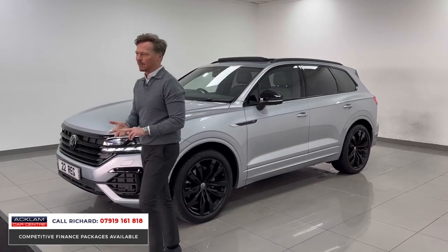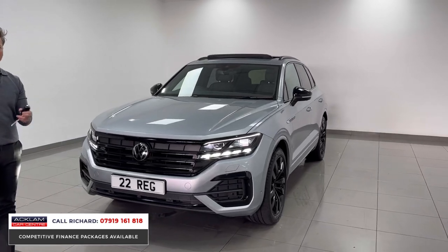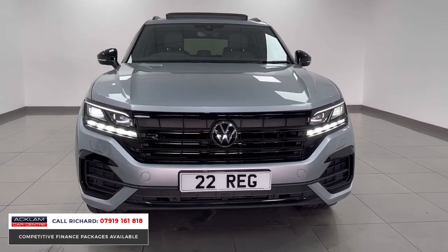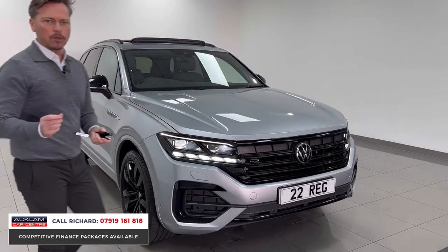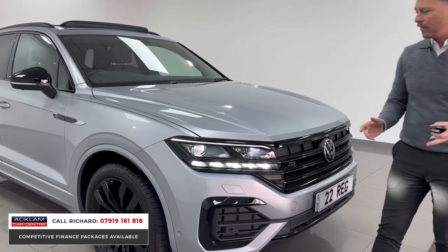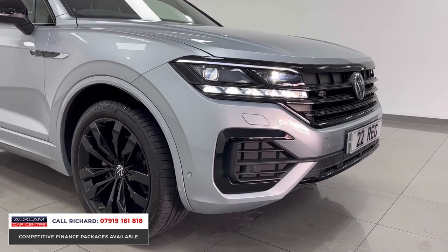It's so luxurious, it's got power, it's got fuel efficiency. It's a brilliant value for money car for what you get — a super alternative to an X5 or an Audi Q7. It's quick; the 3 litre V6 engine is powerful. It's just over 6 seconds 0-60.